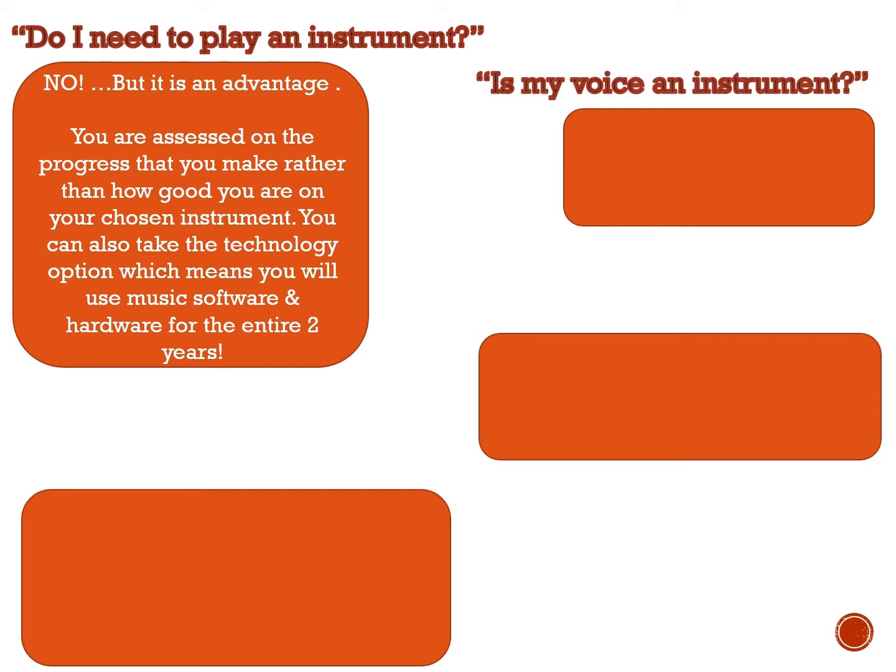Is my voice an instrument? Can I sing all the way through for two years? Of course you can. It's quite viable to use your voice as an instrument. You can sing for your exam — you can do everything.